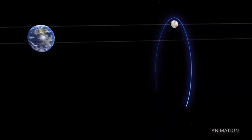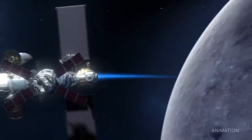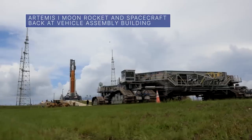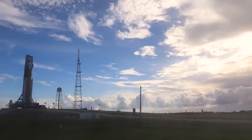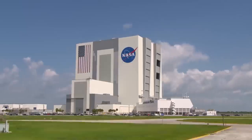The mission will test a unique elliptical lunar orbit for Gateway – a moon-orbiting outpost that is part of our Artemis program. On July 2, the Space Launch System or SLS rocket and Orion spacecraft for our uncrewed Artemis I mission completed the four-mile journey from Launch Pad 39B to the Vehicle Assembly Building at the Kennedy Space Center.